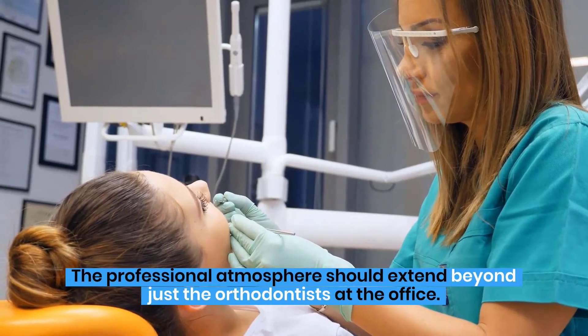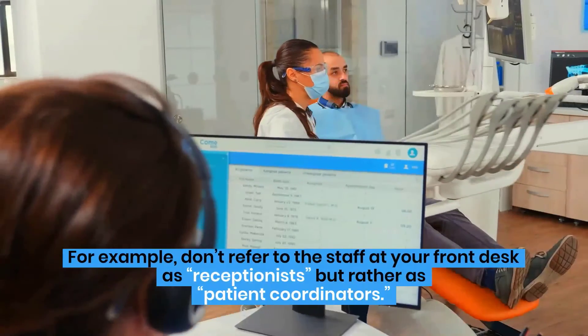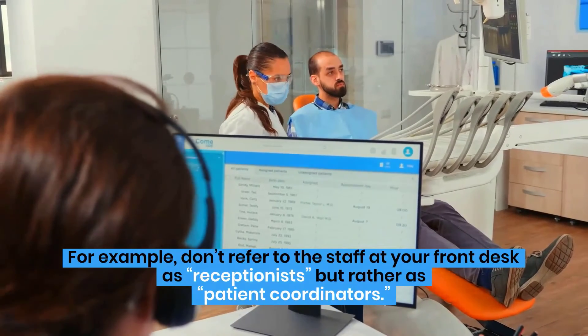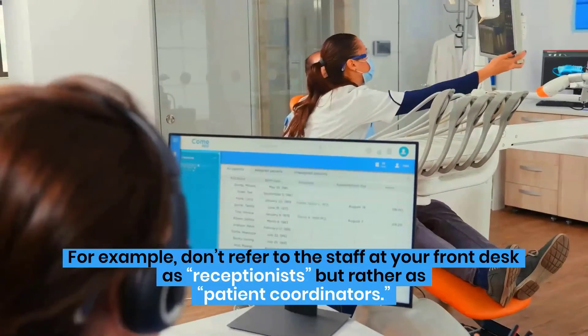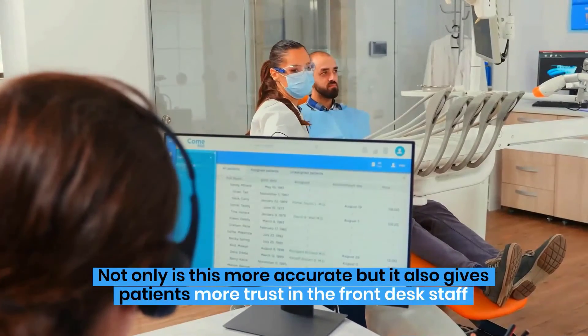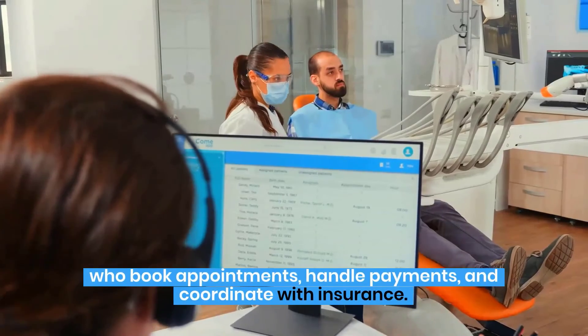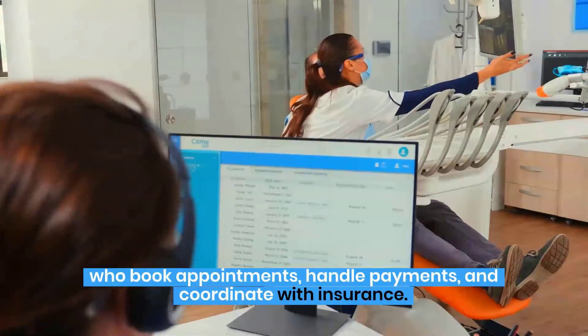The professional atmosphere should extend beyond just the orthodontists at the office. For example, don't refer to the staff at your front desk as receptionists, but rather as patient coordinators. Not only is this more accurate, but it also gives patients more trust in the front desk staff who book appointments, handle payments, and coordinate with insurance.